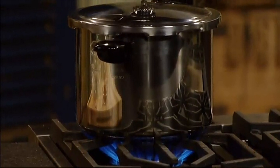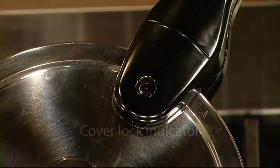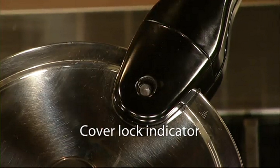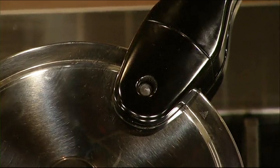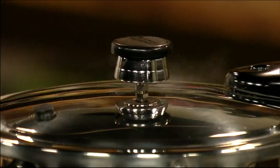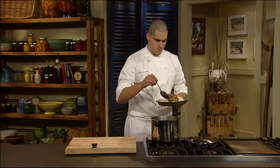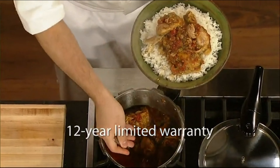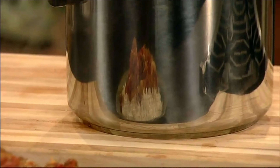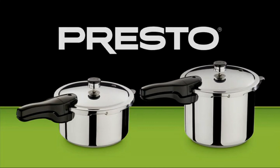The Presto Stainless Steel Pressure Cooker works on electric, smooth top, and gas ranges. The cover lock indicator shows when there is pressure inside the cooker and prevents the cover from being opened until pressure is safely reduced. The pressure regulator maintains the proper cooking pressure automatically. Presto pressure cookers are made to last with an extended 12-year limited warranty. You'll save time, save money, and cook fantastic meals. Available in four-quart and six-quart models.